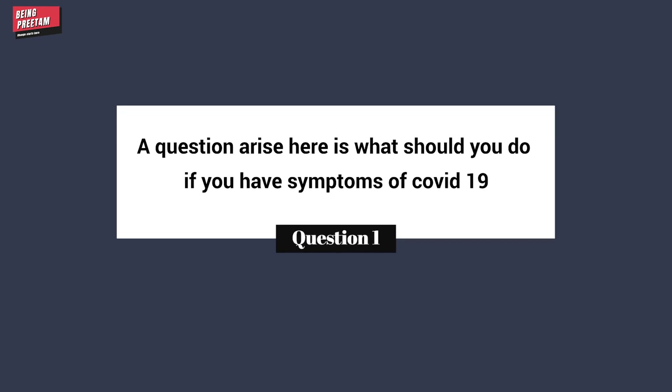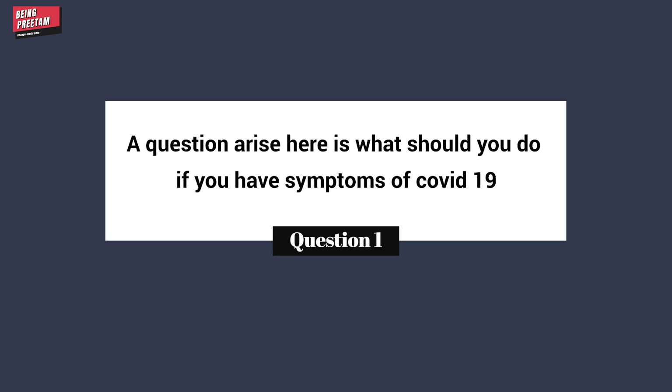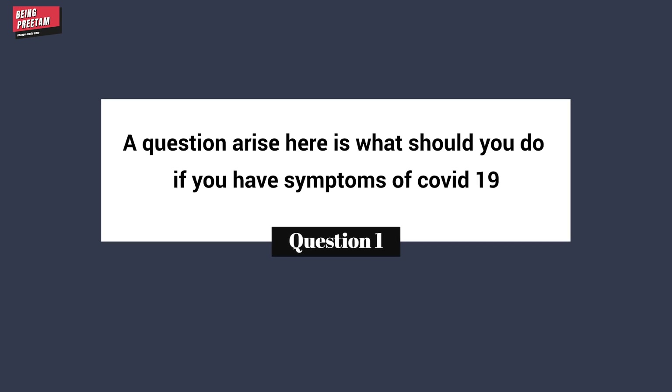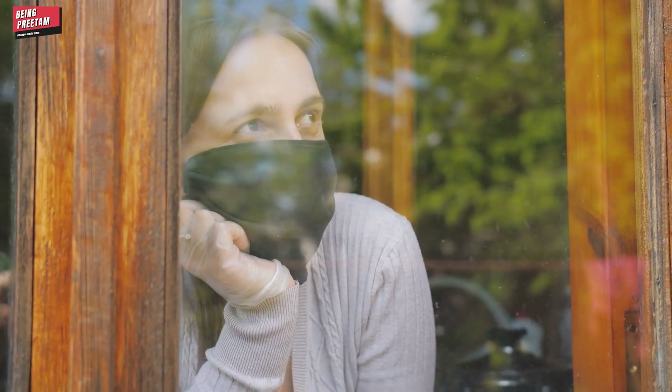I hope you now understand the difference between quarantine and isolation. After your RT-PCR test comes back positive, you need to isolate yourself. During this isolation, you must ensure that you are not in contact with anyone.